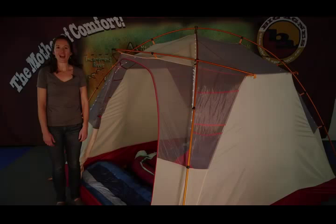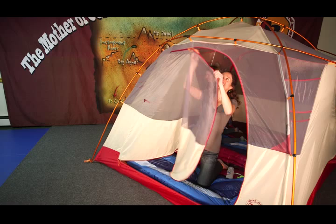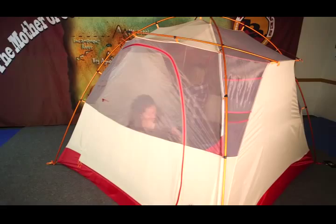Hi, I'm Katie from Big Agnes, and I'm here to talk about the Chimney Creek 4 Mountain Glow Tent. Part of the Big Agnes Mountain Glow Collection, the Chimney Creek 4 features patent-pending Mountain Glow Tent Light Technology with LED lights integrated into the tent body.